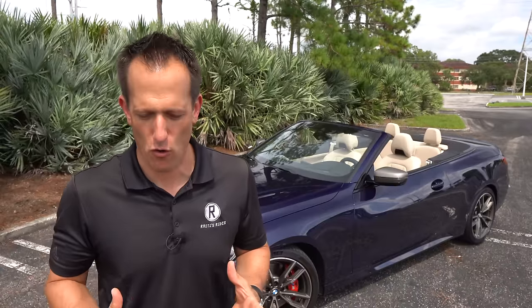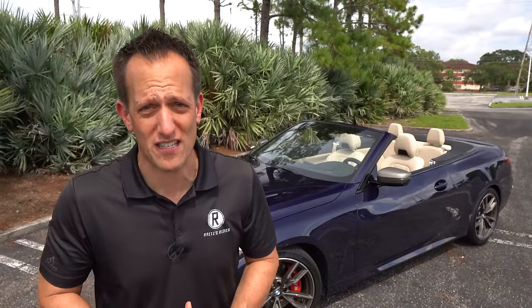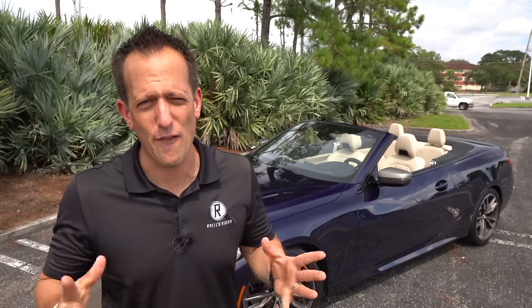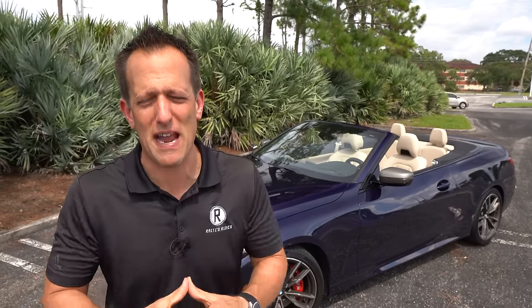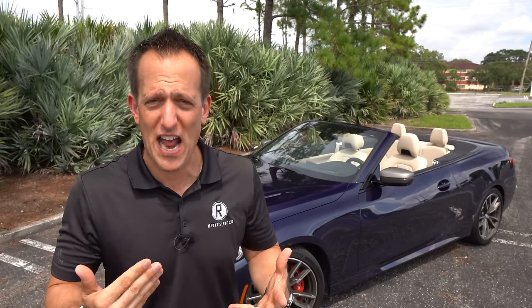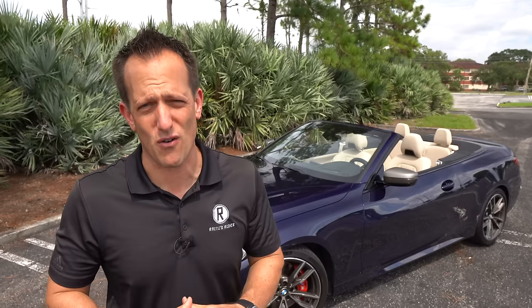BMW — Bavarian Motor Works — they've been making vehicles for so many years, since the 1930s. It all started with airplanes and airplane engines. After World War I, they shifted to motorcycles and then eventually made their first automobile. Fast forward to the 21st century, we're in a new generation of the 4 Series.